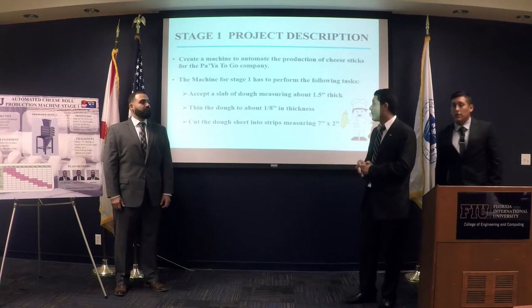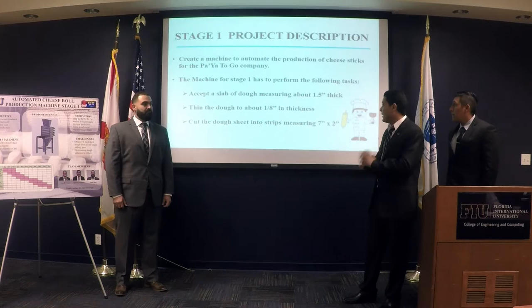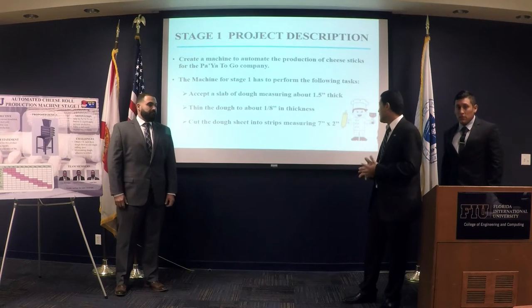Our machine in Stage 1 has to perform three main functions: accept dough that is about one and a half inches thick, flatten it to about one-eighth inch thickness, and then cut it into strips that are seven by two inches.